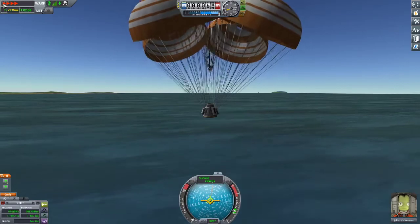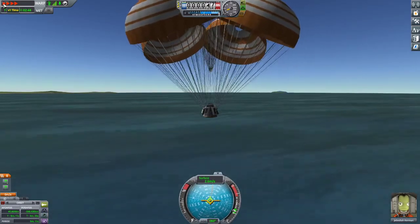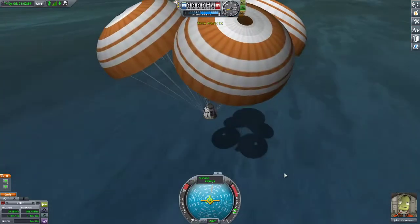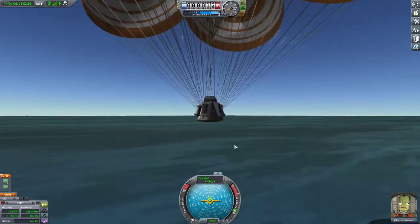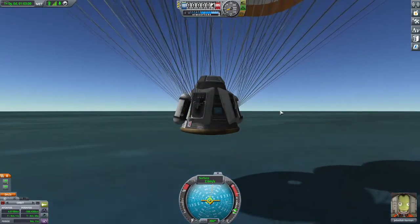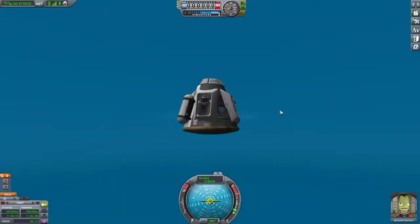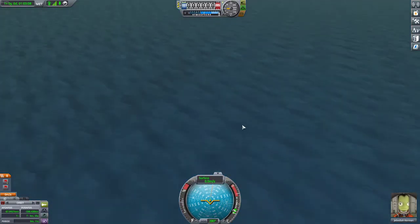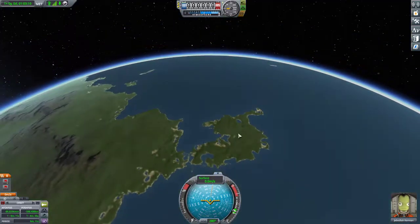Next time we don't need so many chutes — just two or three. I've slowed time back to normal speed and we'll splash down ever so gently in the water. Jebediah is still delighted with himself. Splash — and Jebediah is fine, no problems at all. Look how tiny and insignificant compared to the rest of the world — but significant, I imagine, to Jebediah.